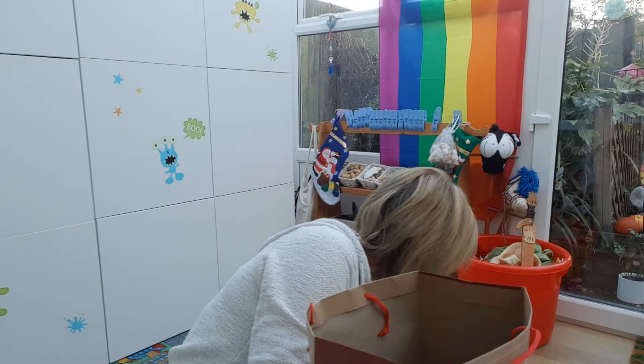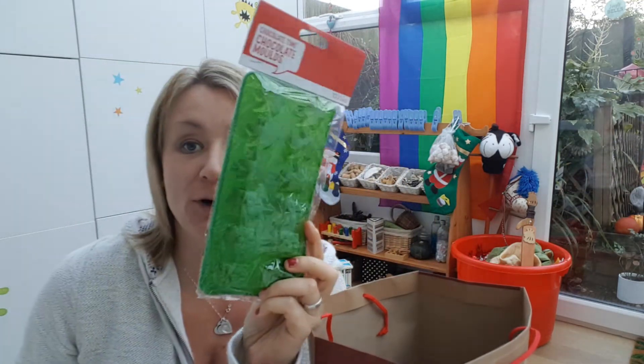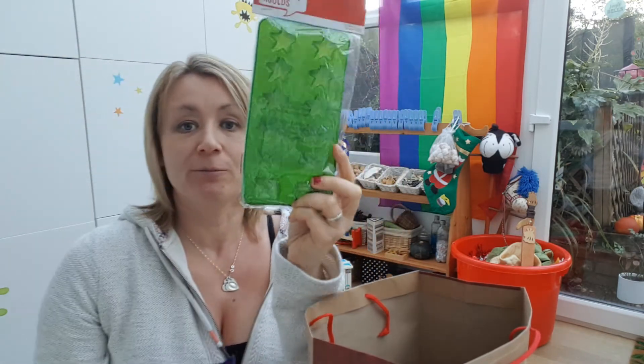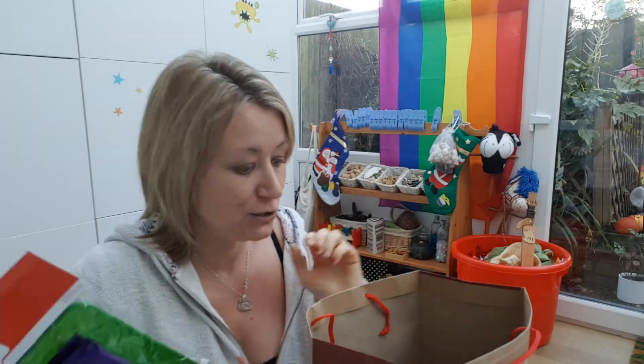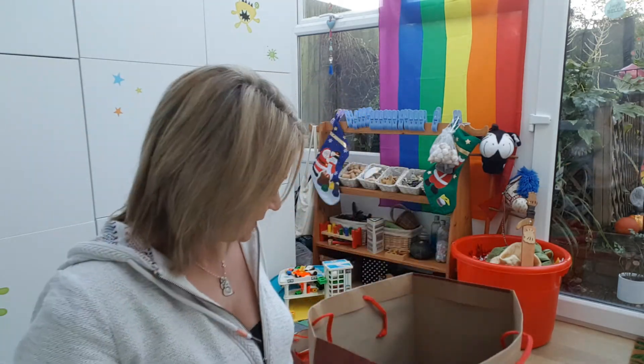I picked up a chocolate mould — these were a pound each as well. So I got a chocolate mould and some chocolate for them to melt down and make some cute little Christmas presents and Christmas stars. I thought that would be a fun activity to keep them busy.